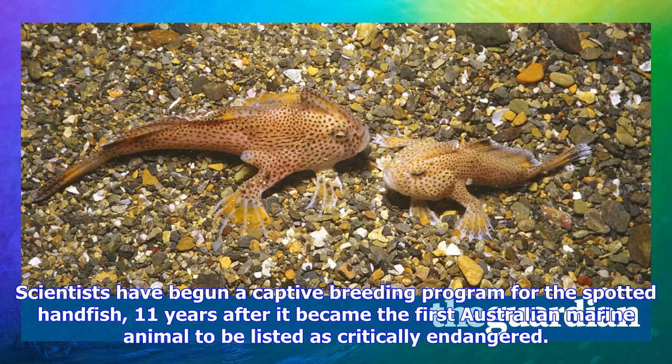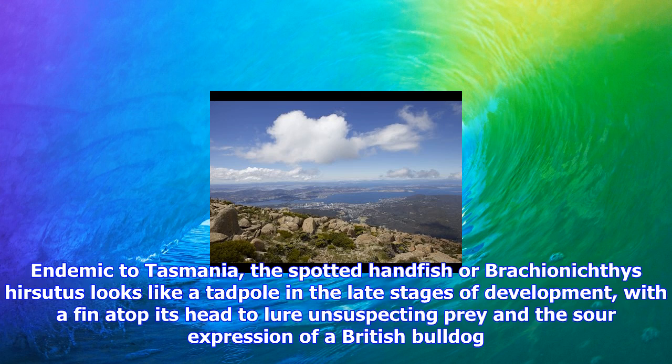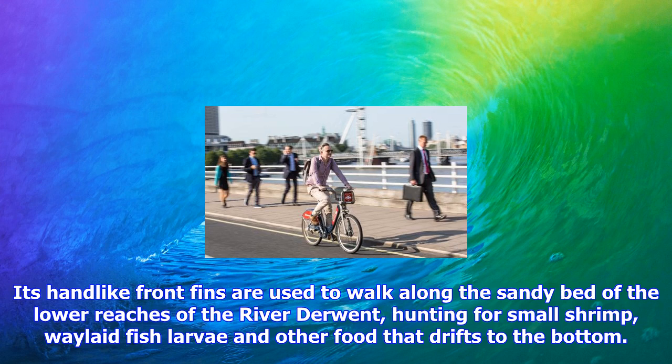Scientists have begun a captive breeding program for the spotted handfish, 11 years after it became the first Australian marine animal to be listed as critically endangered. Endemic to Tasmania, the spotted handfish looks like a tadpole in the late stages of development, with a fin atop its head to lure unsuspecting prey and the sour expression of a British bulldog. Its hand-like front fins are used to walk along the sandy bed of the lower reaches of the River Derwent, hunting for small shrimp, fish larvae and other food that drifts to the bottom.